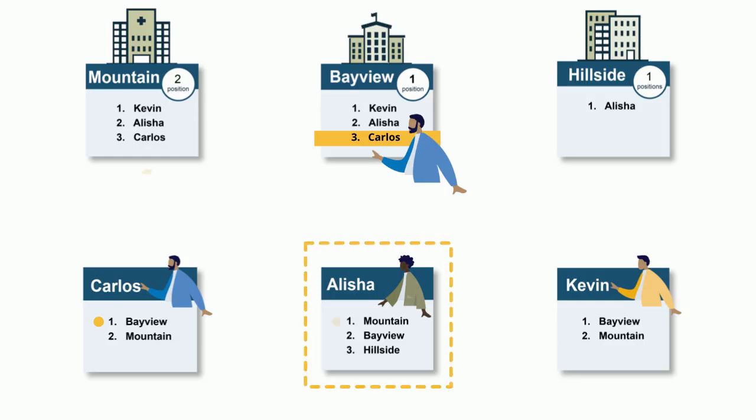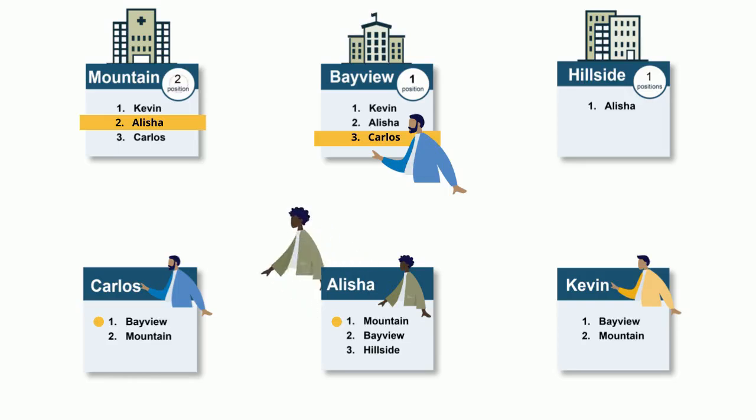The algorithm tries to place Alicia into her first choice, Mountain. Since Mountain has ranked Alicia and has a position available, Alicia is tentatively matched to Mountain.